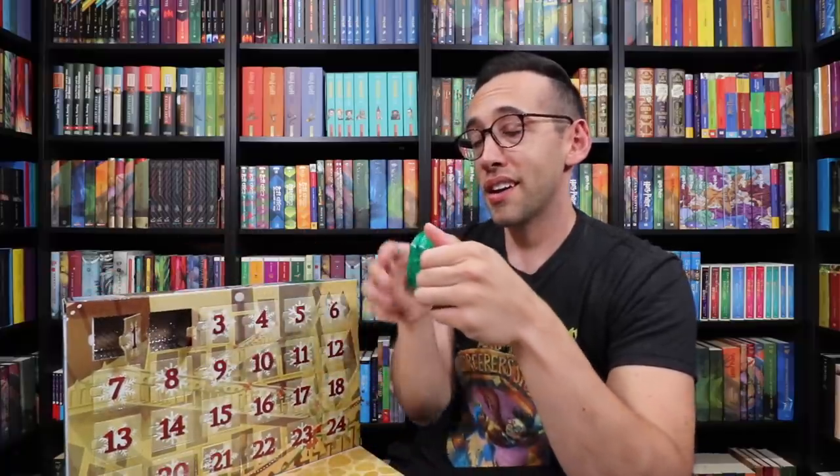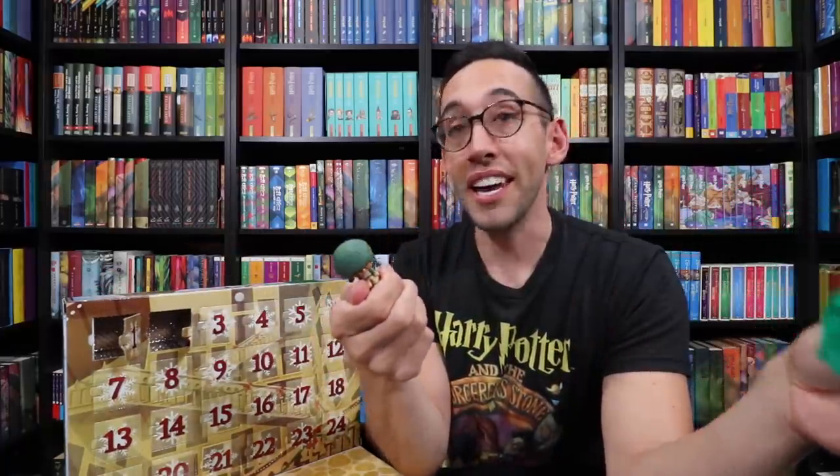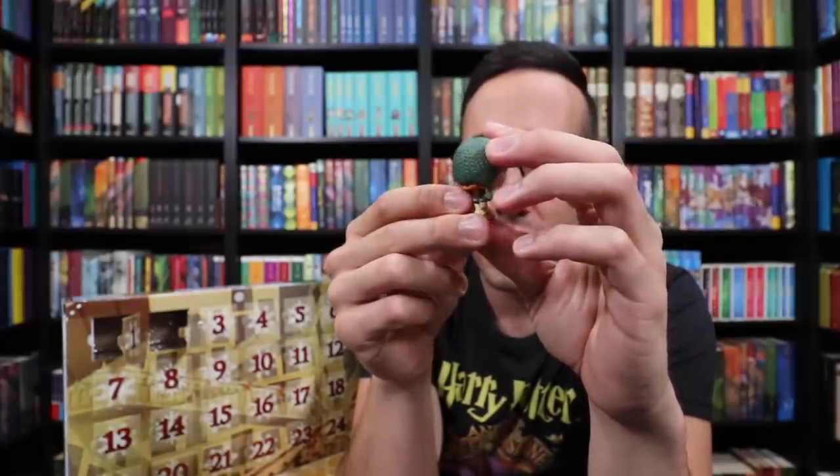Number two — who's it going to be in a green plastic bag? Ron Weasley! And he's holding a Christmas cracker — not like a cracker that you eat, but one of those firework things that has a prize inside. Mr. Weasley holding his Christmas cracker, and he's in a fun green hat, most likely knitted by his mother, Molly Weasley.